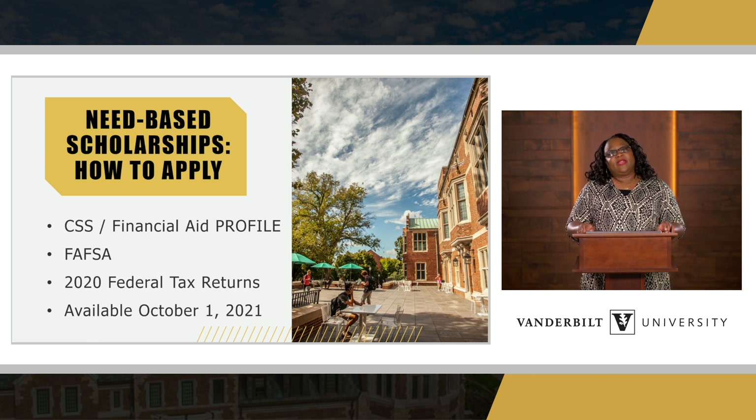This application will become available October 1st of 2021, so just right around the corner. It's very important that you go ahead and get started to apply for next year. You can get a head start and begin the application process so that in the spring you're not worried about reapplying for need-based financial aid. This also helps us get your information into our system to start reviewing as early as possible.